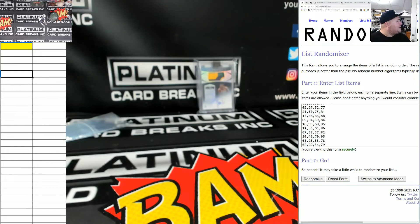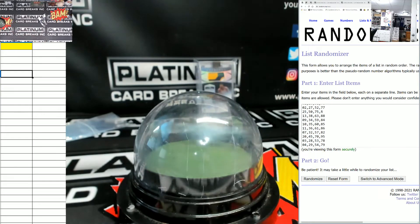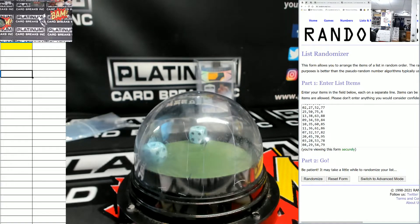What's up fellas, this is 2019-20 National Treasures, one box, first off the line. I hope that shit does way more than a mil, bro.